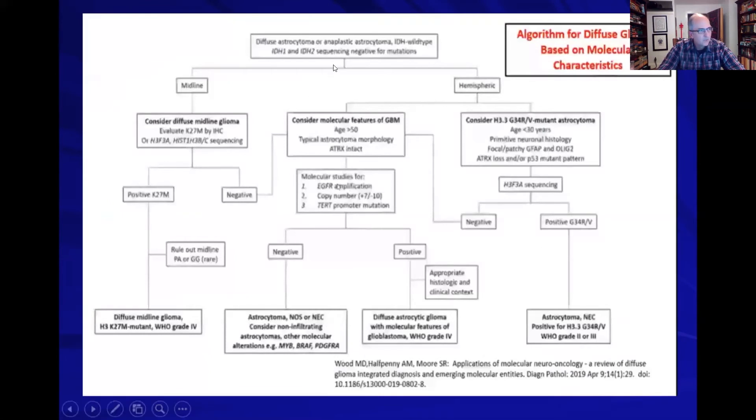Here is a useful algorithm worth spending time on. The key message is that some gliomas can look and initially present like low-grade tumors, but when you do molecular profiling, they will have features suggestive of malignant gliomas. We now have enough data to know they are going to behave like malignant gliomas.